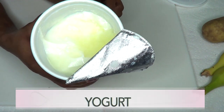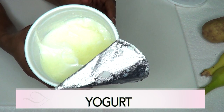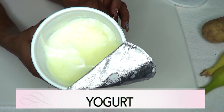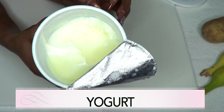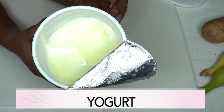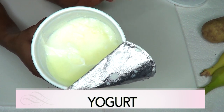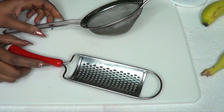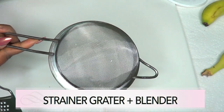Our final ingredient is yogurt. Yogurt is beneficial to the skin because it helps to shrink large pores. It also has lactic acid which helps to lighten and brighten the skin. Yogurt is also great for smoothing the skin and getting rid of wrinkles and fine lines by boosting collagen production. Yogurt will have your skin looking radiant, glowing, soft, clear, and supple.